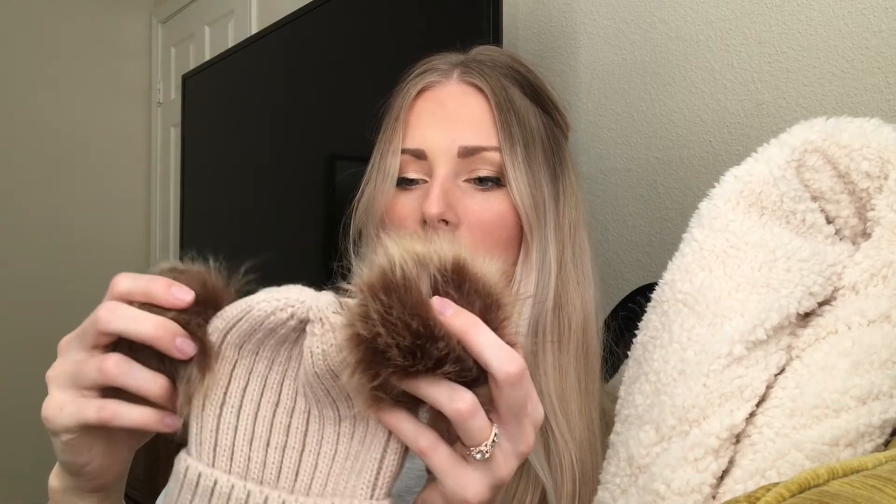Typically with any of my videos, I'll leave in the description box all the products that I mentioned and other information you may want or need to know, so just check that out. They had some black ones, some pink ones, and a bunch of different colors, but I chose this cute little beige-y oatmeal color — it's a little bit darker than a cream. I really like them. She looks really cute, and I love the little pom-poms.